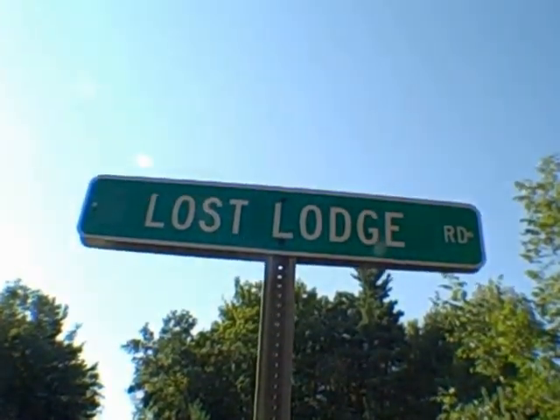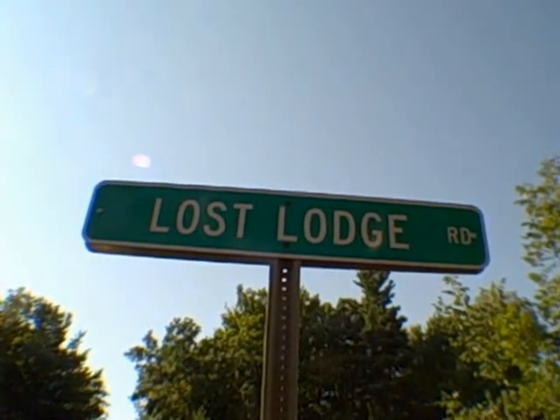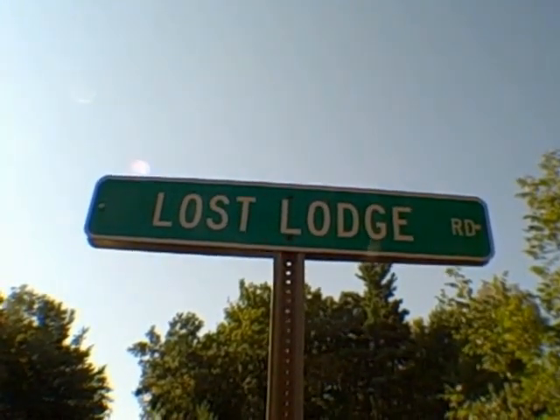Hello everyone, this is John Adolfi. Welcome to The Underground and today we have a rental on the water.